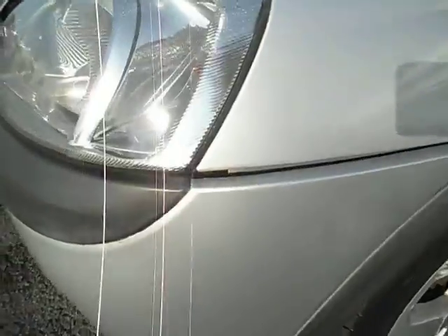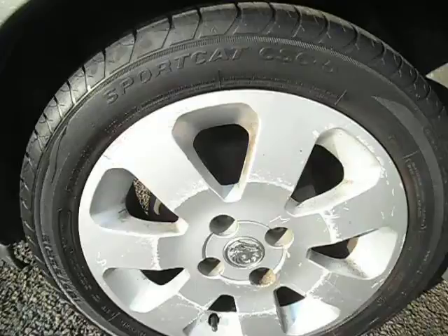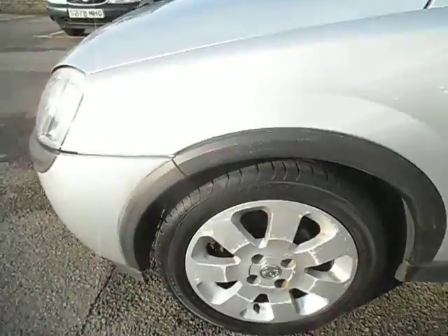The same applies to the front bumper — a little bit there, probably needs pushing back in or clipping. On the other front alloy there are some bits of scuffs, and that tyre's also got about 3-4mm on it. The front wing is all okay.